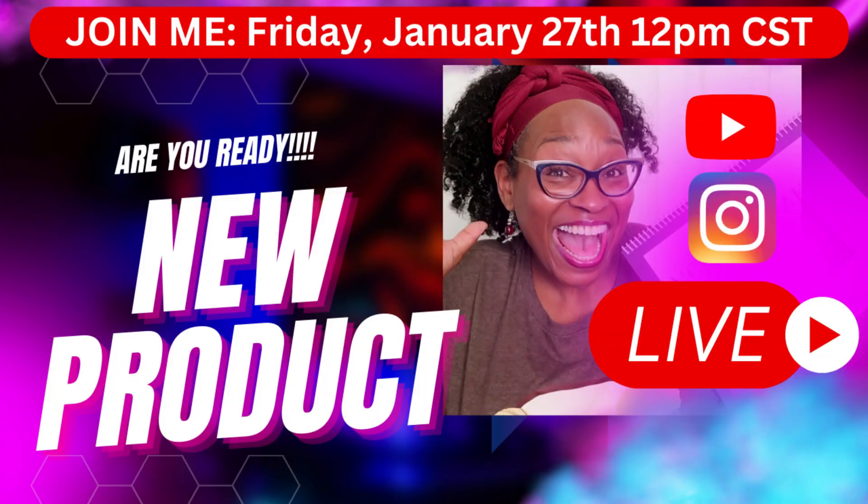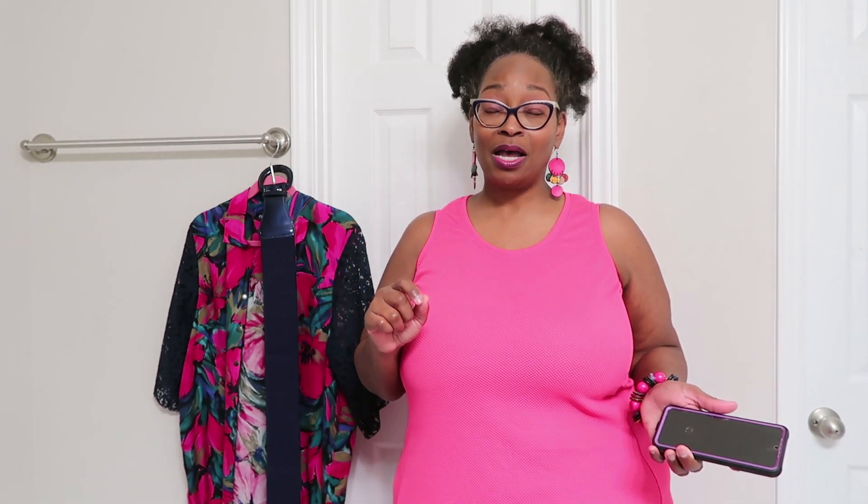I am going live here on YouTube and Instagram on Friday, January 27th at 12 p.m. Central Standard Time for some exciting news. You're going to see all the things, including fabrics — you know I release new fabrics every year, so you'll see those on Friday. Make sure you lock and load it — hit that subscriber bell to get notified when I go live, and on Instagram you can also set a reminder.